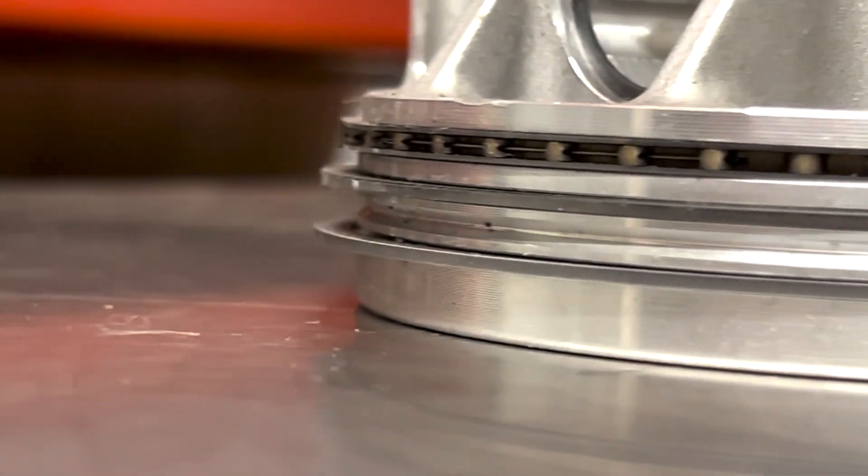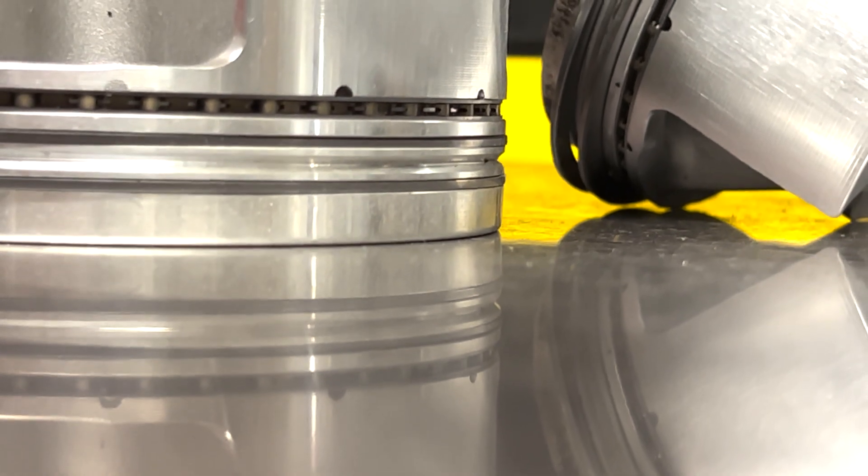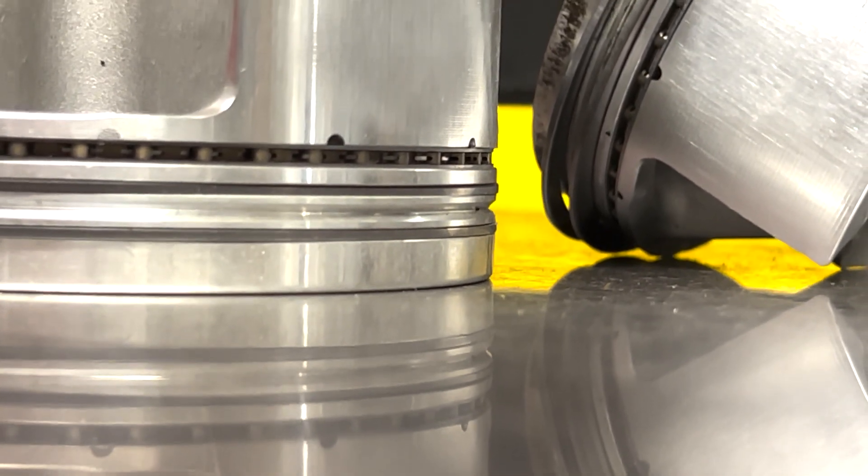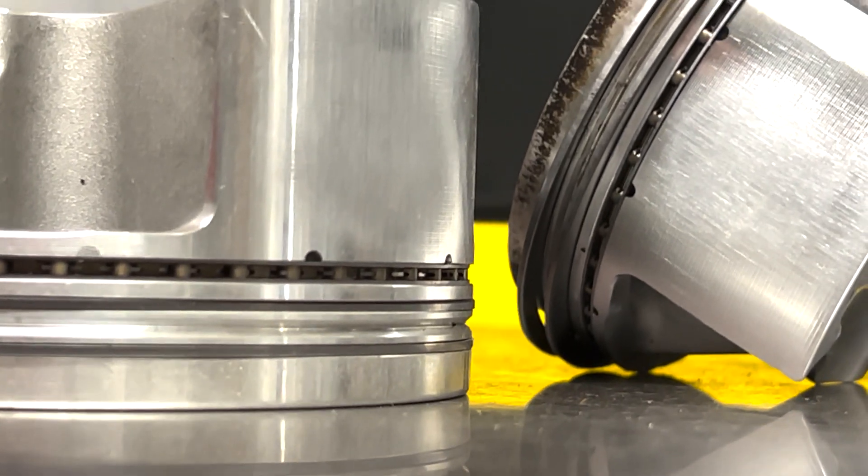That's the ringland. So when people talk about having a ringland failure, it's that piece of metal of the piston that cracks or breaks so that it's not holding the compression rings in place any longer. That's what ringland failure is.